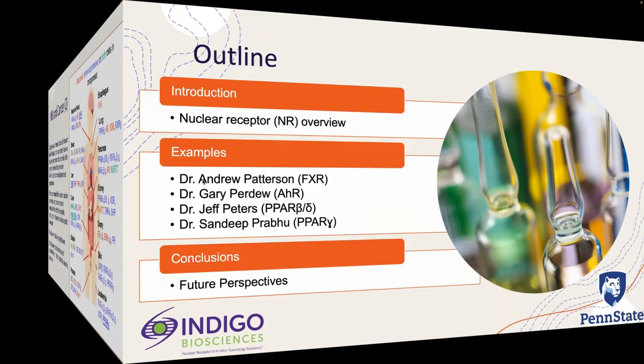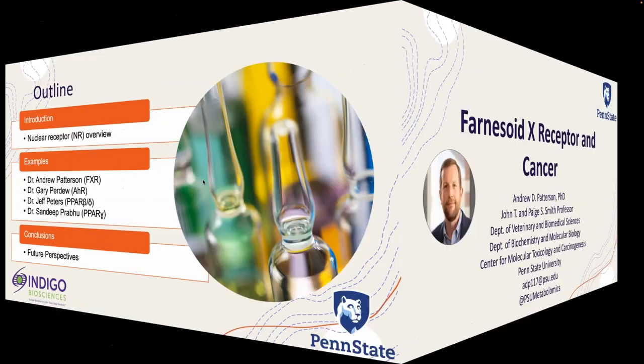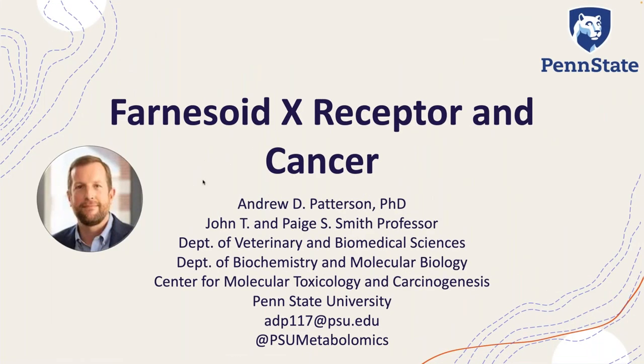We're going to go through several examples being done by world experts in nuclear receptors. Each of the speakers coming up are truly leading the way in trying to understand how these receptors are involved in physiology, therapeutics, and cancer research. Our first speaker today is Dr. Andrew Patterson. Dr. Patterson is the Smith Professor and Professor of Molecular Toxicology at Penn State, Director of the Metabolomics Facility, with joint appointments in Veterinary Biomedical Sciences and the Department of Biochemistry and Molecular Biology. He's going to talk about the farnesoid X receptor and its role in cancer.